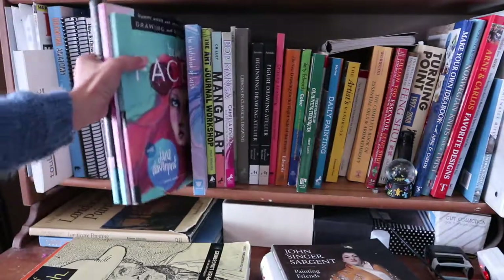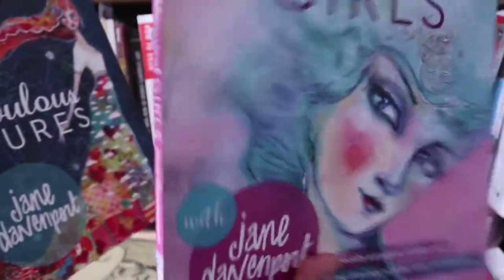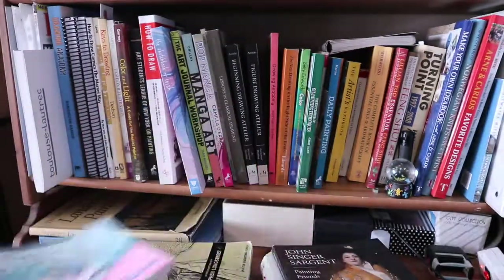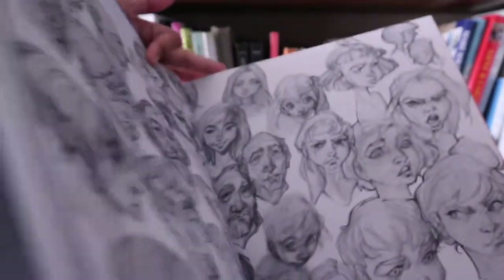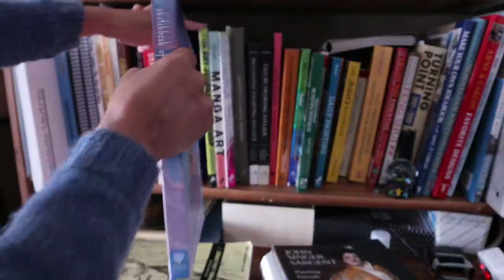The next three are by Jane Davenport: Beautiful Faces, Whimsical Girls — which is more of a coloring book — and Fabulous Figures, which is a book on figure drawing. Sketchbook of Wohish. And The Art Journal Workshop by Tracy Bunkers — this is the first book I ever owned on art journaling and I think I did all the exercises in this one.